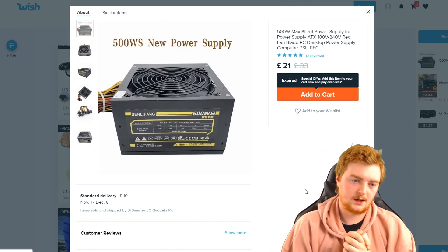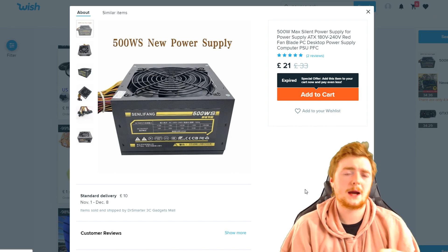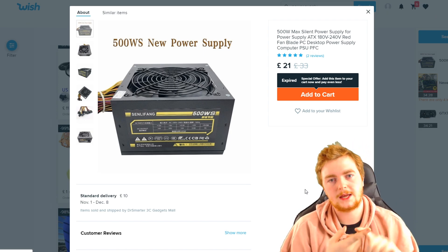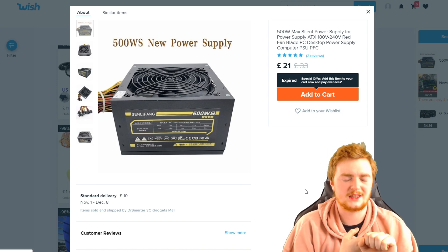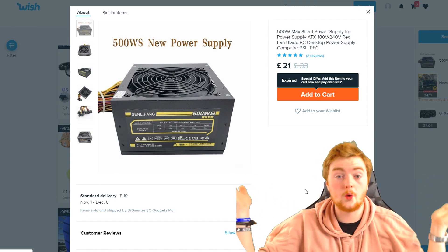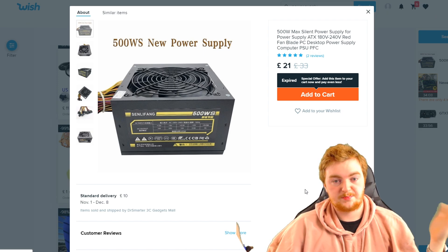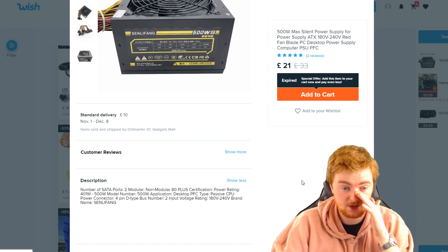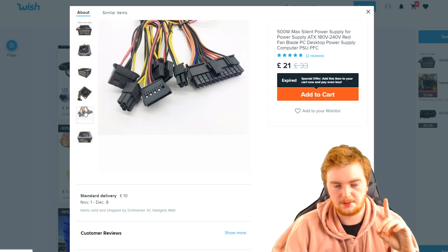On to the power supply. I'll say straight off the bat: don't cheap out on your power supply, please. Because if your power supply goes badly wrong, it can break everything else in your PC - it will ruin everything. Buy a reputable name brand power supply. Don't skimp on the cost just because you haven't got a big budget. This is the only PC power supply they sell on Wish.com. It's 500 watts, it should work. It's £21 - that's too cheap. It's a brand you've never heard of. It says 80 plus certification, but anywhere on the actual pictures I don't see the 80 plus certification logo. That's freaking me out.